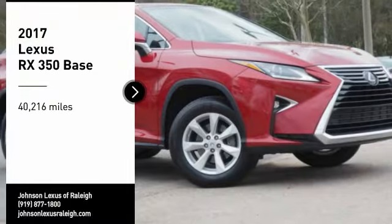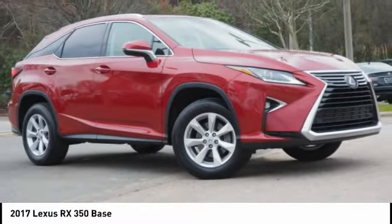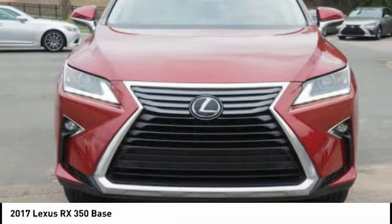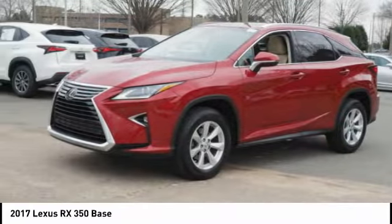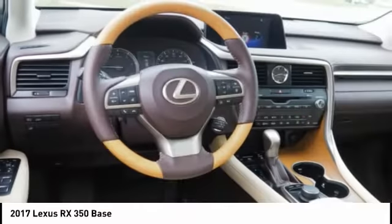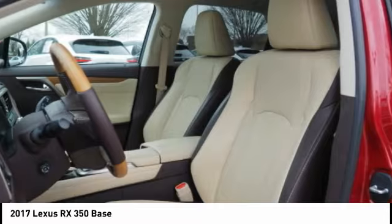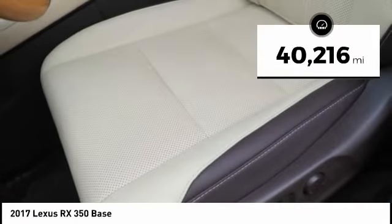Looking for the right vehicle? Check out the 2017 RX350. The RX350 offers a driver-inspired design and intuitive technology that puts you in total control of your interior. Paired with a spacious cargo area and a powerful V6 engine, the RX350 continues to offer the best combination of powerful performance and interior luxury in its class. This vehicle has less than 45,000 miles.